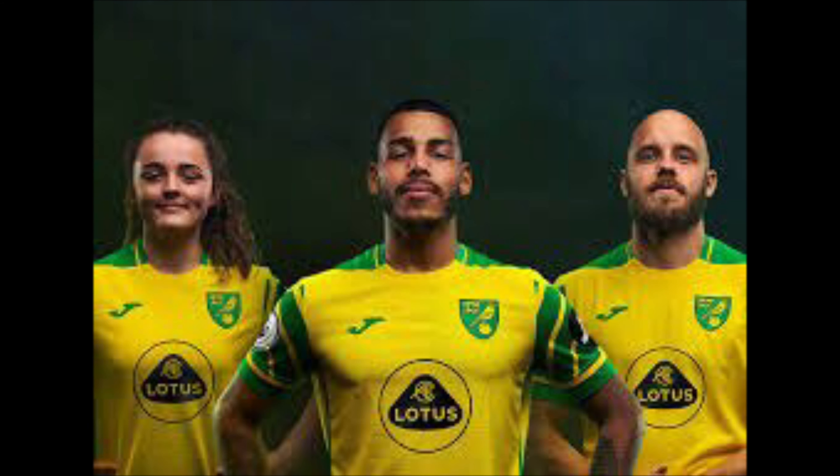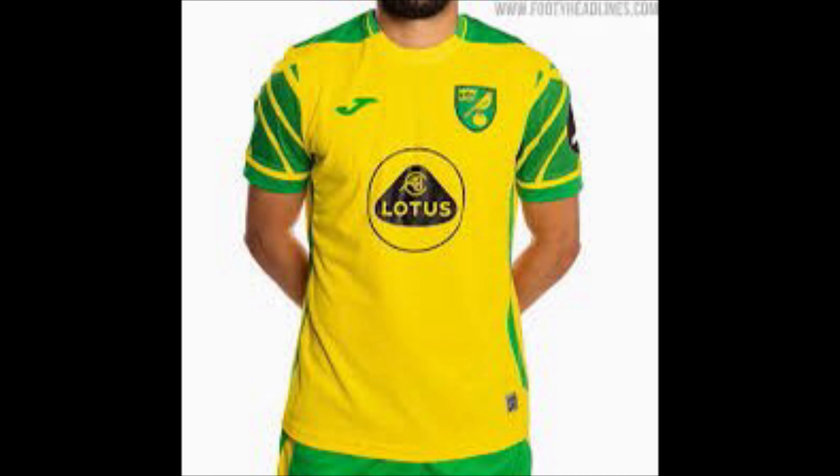Norwich City — now this is a surprise kit. I've got this in second. I don't know if that's right, but I think it is. I like the Lotus sponsor — a lot of people don't think it suits them but I like it. And the sleeves are great too — similar to the Burnley kit, just plain with nice coloured sleeves. They've got the different colours: the green and yellow of Norwich. So well done, Norwich — second place.